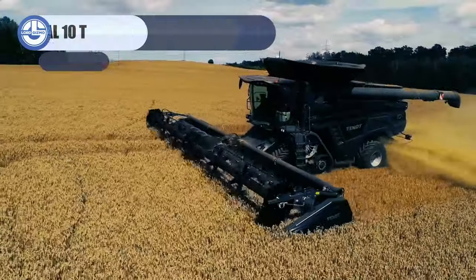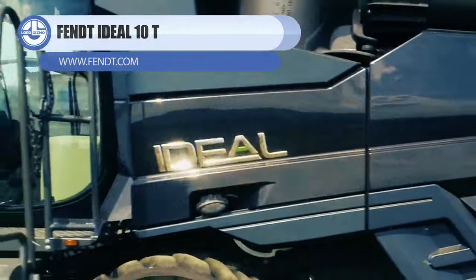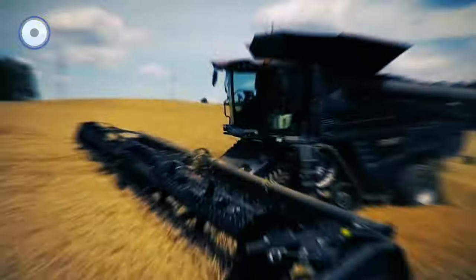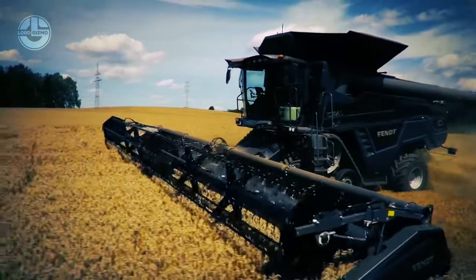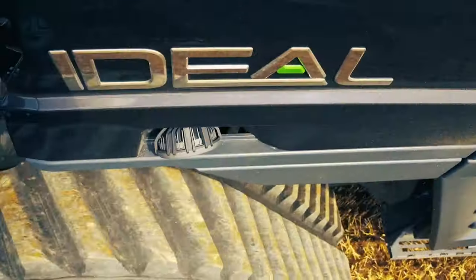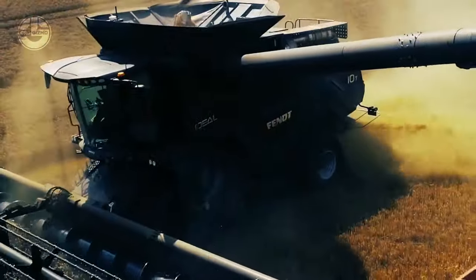Unlock the power of crop harvesting with the Fent Ideal-10T. This behemoth of a harvester is fitted with a state-of-the-art separation system. As it strides confidently across vast stretches of fields, its capacious storage tank accumulates the bounty, ready to be ushered into granaries, representing another successful harvest.